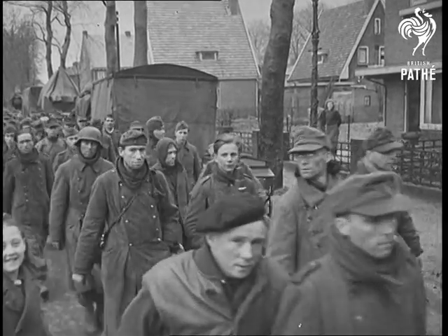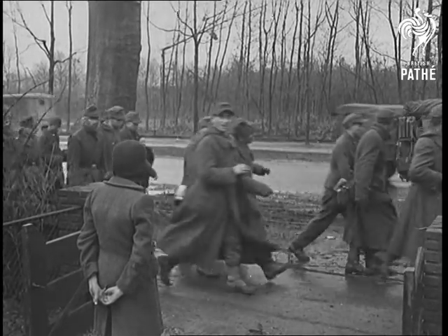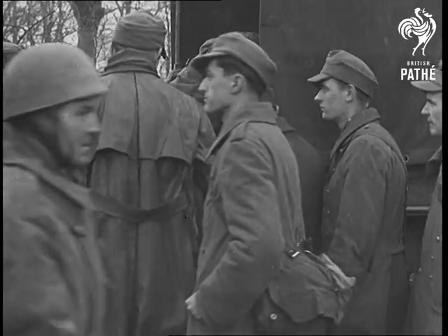The next generation will never swallow the myth of German superiority again. There will be no repetition of 1918. This time, the German army will not only be down, but out.